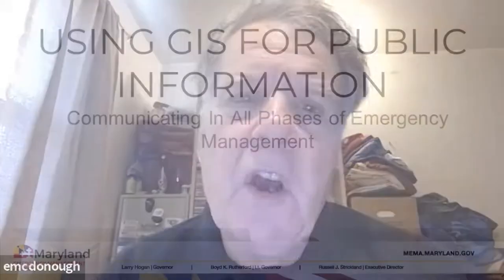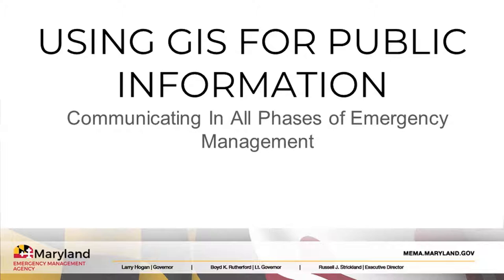Hi, my name is Ed McDonough. I'm the public information officer for the Maryland Emergency Management Agency, and I'm going to talk a little bit today about using GIS for public information, trying to use it to communicate in all phases of emergency management.